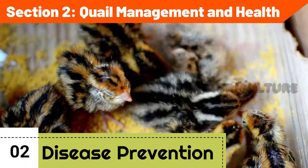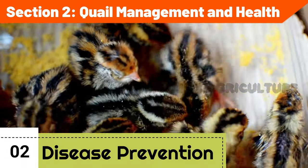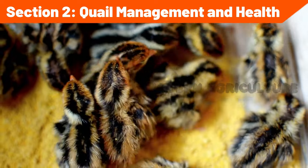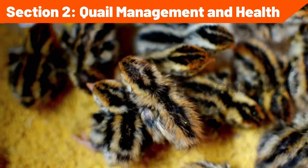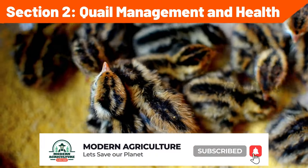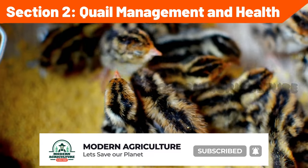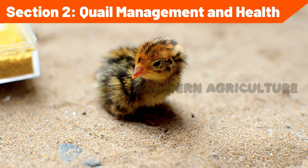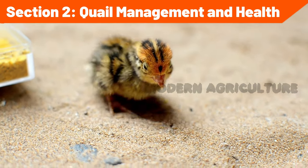Disease prevention and biosecurity: develop and implement a biosecurity plan to minimize the risk of disease introduction and spread. Follow strict hygiene practices, including regular cleaning and disinfection of housing and equipment. Quarantine new birds before integrating them into the flock, and consult a veterinarian to establish a vaccination and disease prevention program.